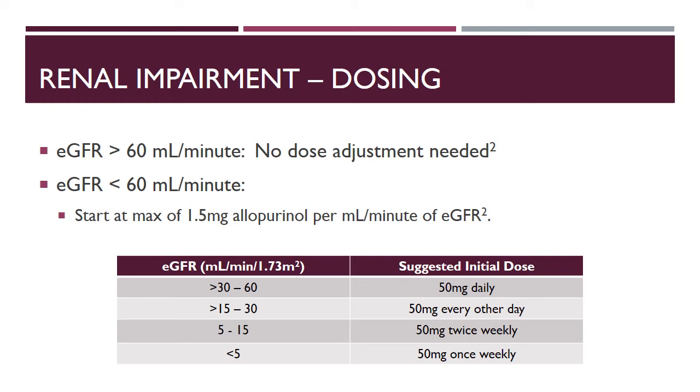There is a chart showing where a patient falls based on eGFR and what the recommended initial dose is for those patients. While normal patients can start at 100 milligrams daily and titrate every two to four weeks, patients with renal impairment may need to titrate by smaller increments and at longer intervals.